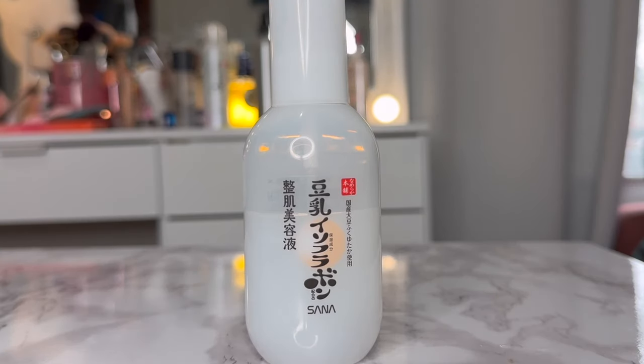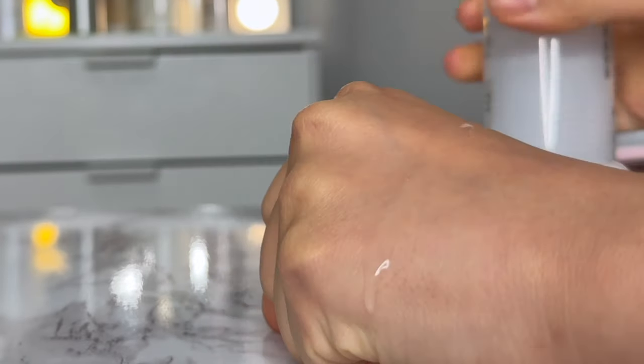After the sheet mask, I remove it, let the essence dry, and go in to complete the nourishing goal with the Sana Soy Milk Serum. This is a basic hydrating serum, but the soy milk has long-term effects — it helps improve skin radiance over time. We're nourishing the skin now with the Sana Soy Milk Serum. It's also a really great basic serum that helps to calm down irritation and, as a quick fix, it will nourish and plump up the skin right away.